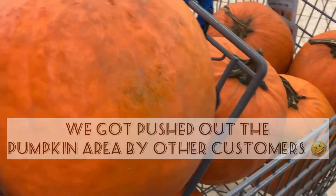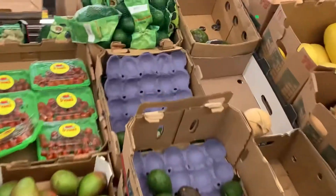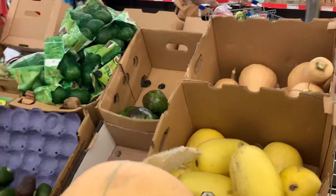We got pushed out of the pumpkin section but now there's no more people. These suckers had the only thorns on the ends — you'll see it a little bit later. How do we pick them up without hurting ourselves? It's a good one, look at those spikes!